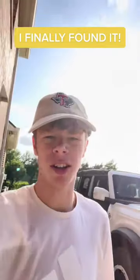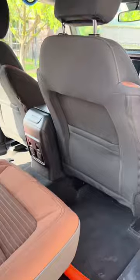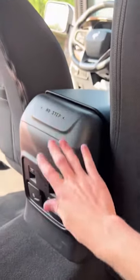The biggest complaint I have about this Ford Bronco is the fact that there's no backseat AC. $65,000 car, no backseat AC. Like usually in most cars, the backseat AC is right here on the center console, which just says 'no step' for some reason — no AC right here.